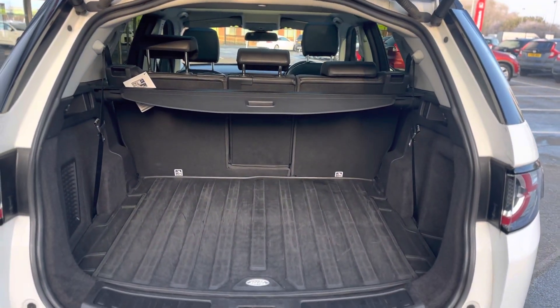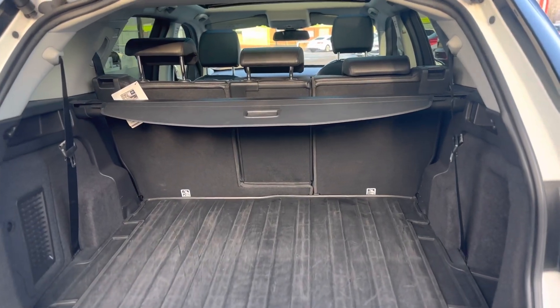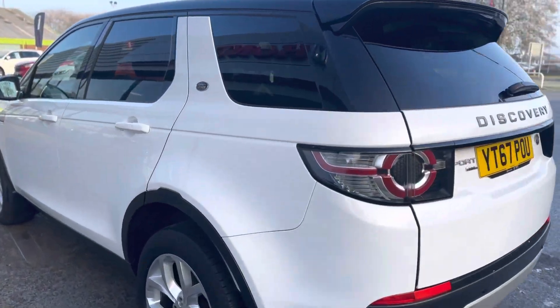As you can see it has a very large spacious boot space, and you get the top ISOFIX points for child seats as well. The previous keepers have left a rubber mat in there as well.